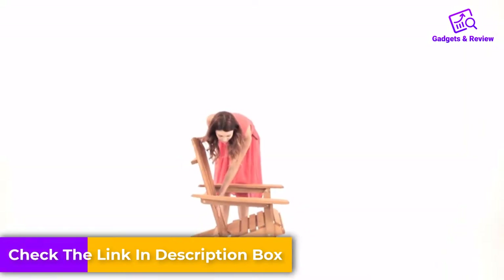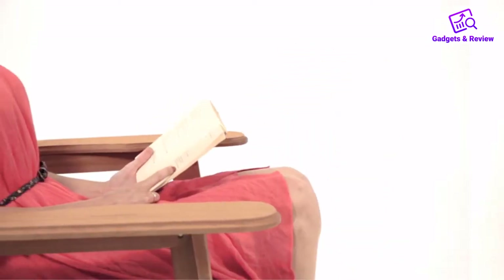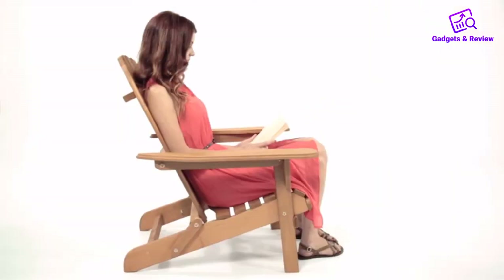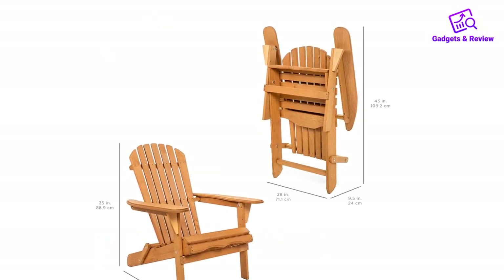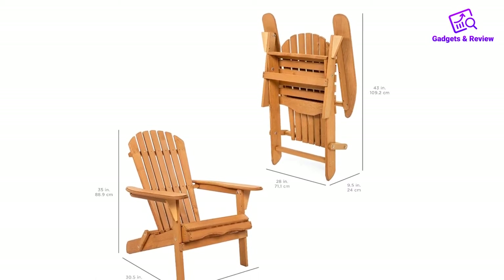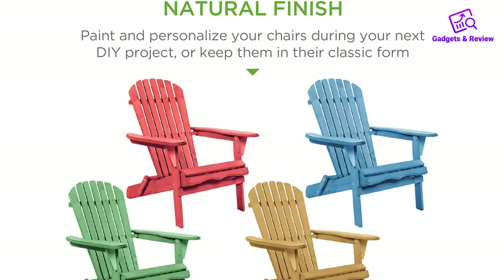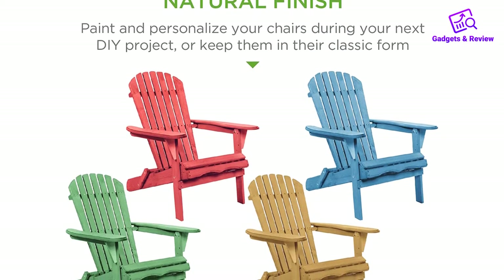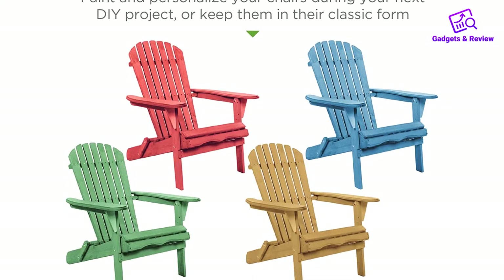A tall backrest supports tall users and lets you sit back with proper posture and relax. You save money with hemlock wood; however, you'll need to regularly apply a waterproofing treatment to prevent rot. It's also best to store this model in a covered area in the off-season. Pros: affordable choice, hemlock wood resists rot and pest damage, large seat and wide arms for enhanced comfort, collapsible and easy to store.